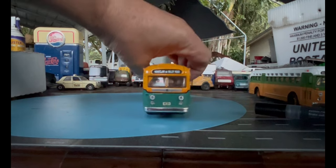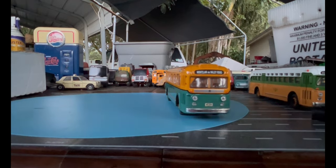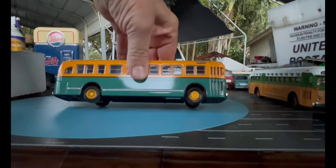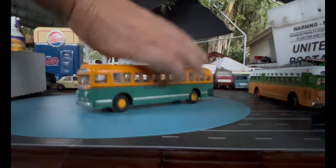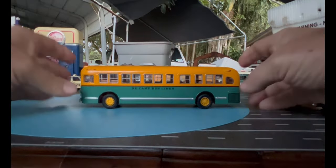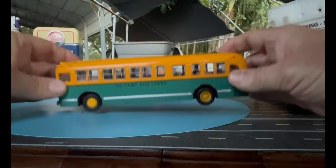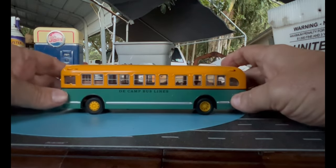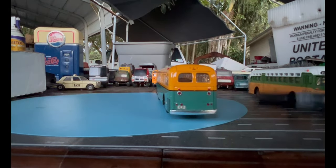Here's the front end — beautiful colors. I love that yellow. 'Montclair via Valley Road.' Side destination sign on it. Bluefield Avenue. Camp Bus Lines — like a greenish teal. The bus number is 190. Looking at the rear of it — different lights.